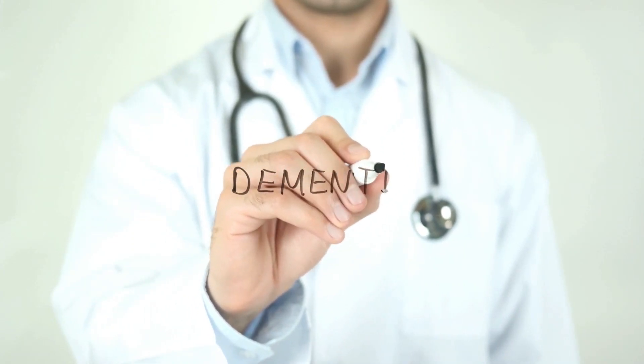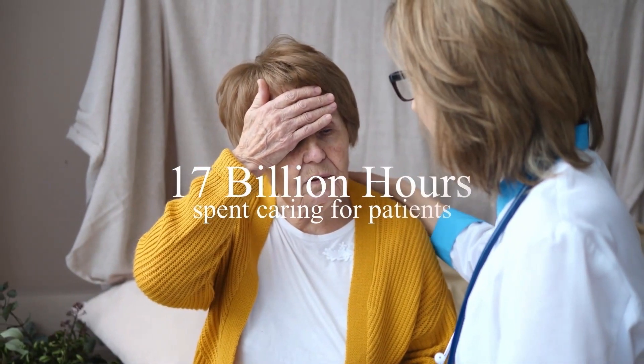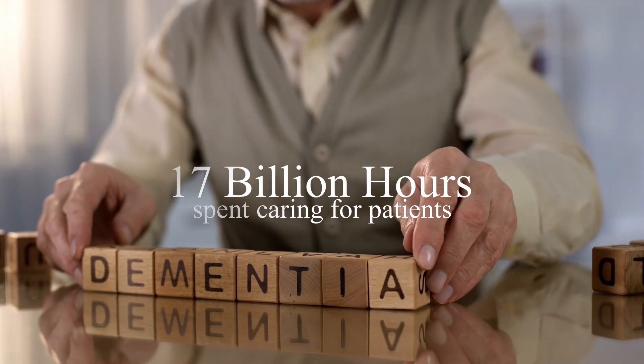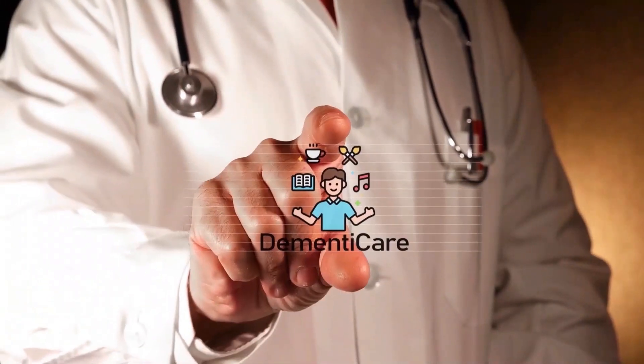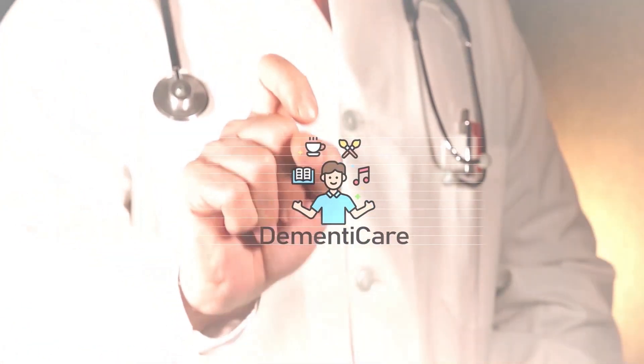Dementia is a widespread disease with over 17 billion hours spent caring for patients in the US alone. What's worse is more than half the carers face substantial emotional, financial, and physical difficulties. DementiCare is a mobile app to complement caregiving for dementia patients.